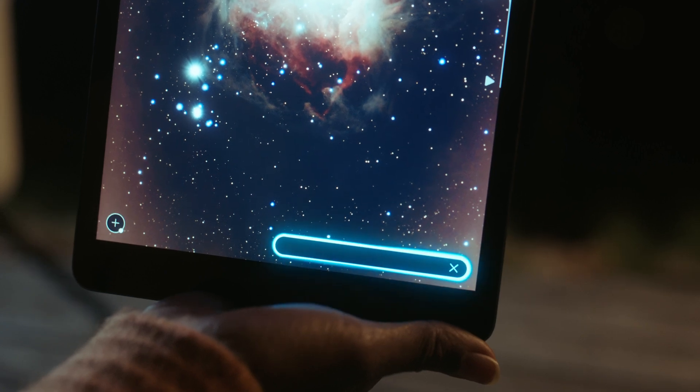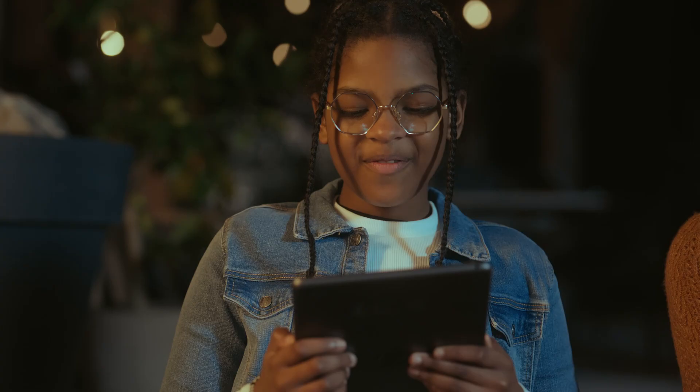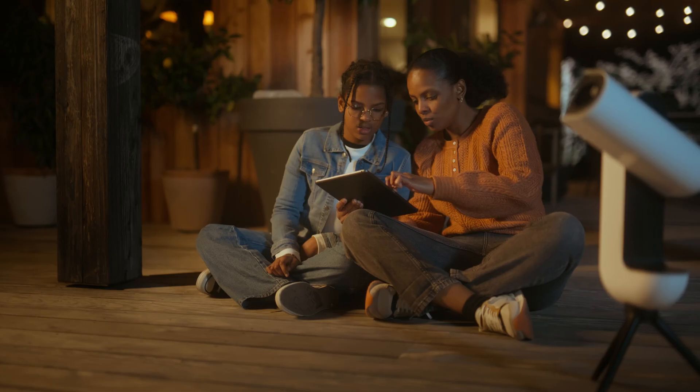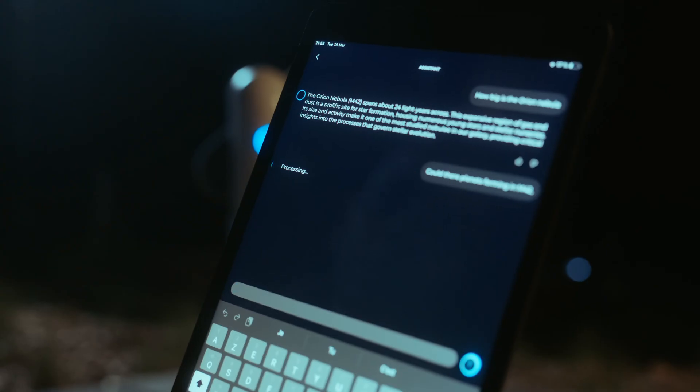You can ask anything: Do aliens have bedtime stories about us? Is it part of our galaxy? Could we fly through it with a spaceship? Literally anything about astronomy. And if you prefer the quiet wonder of the cosmos, you can switch to written words — simply move to the chat.